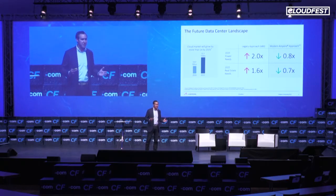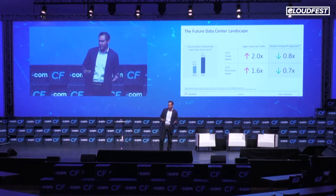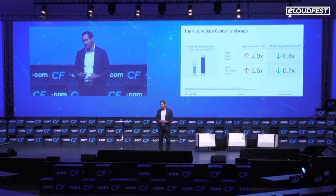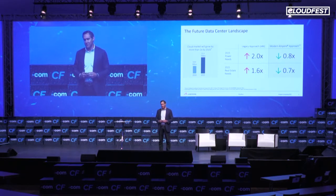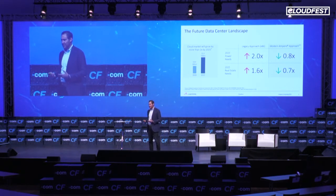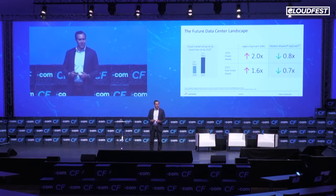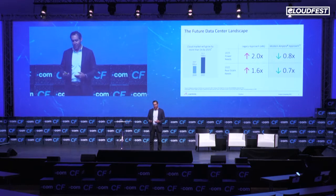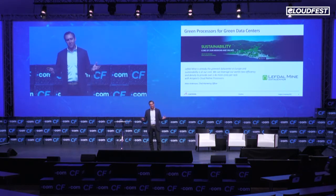If we took a new approach using Ampere's cloud-native processors designed for the cloud, you could meet those compute needs and actually reduce your power consumption from what's used today. You could use less power and less real estate. So clearly, we're at an inflection point where we need a new hardware model. Let me give you a few examples of how this could work.